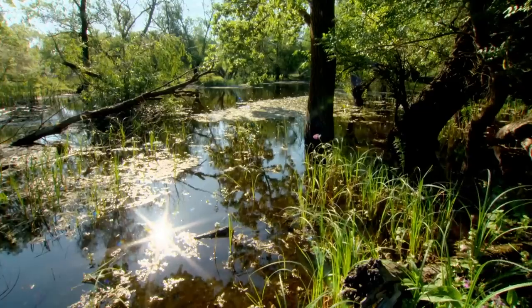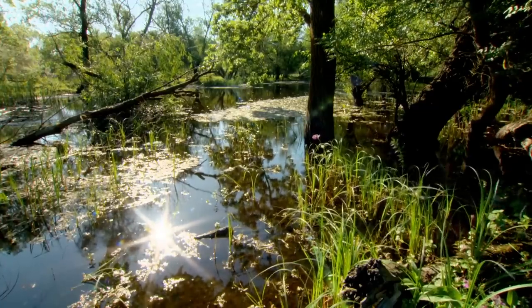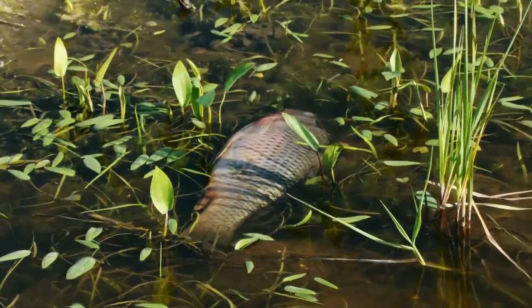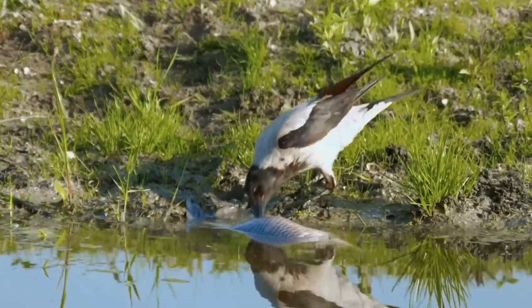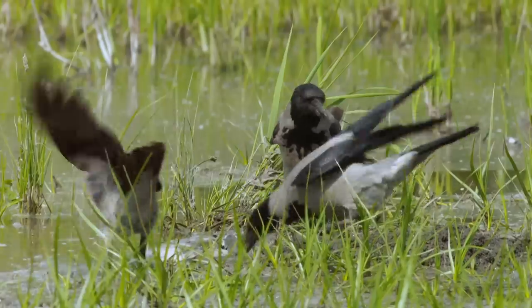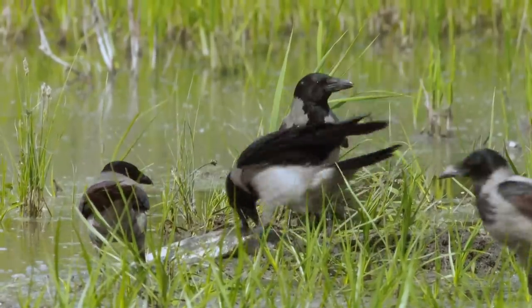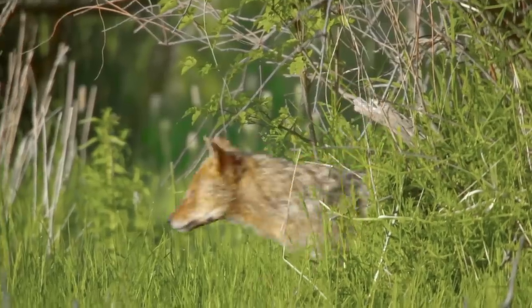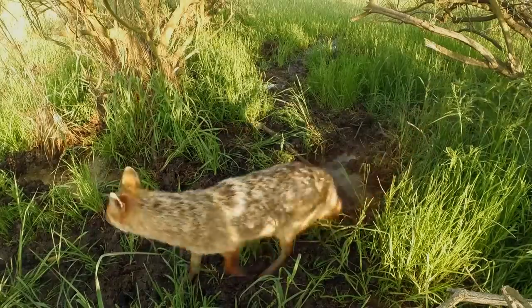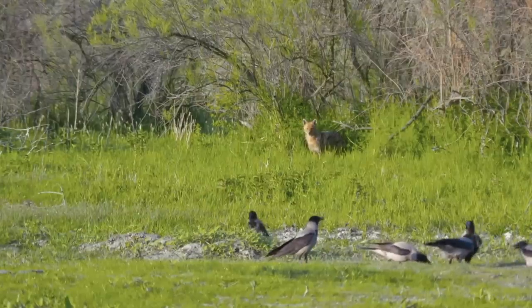However, this strategy sometimes gets them into sticky situations. On a hot day, casualties can be stranded and suffocate in smaller ponds as the shallow water evaporates and oxygen levels are depleted. Birds are the first to notice the easy meal. For this scavenging jackal, it's like fishing in a barrel.